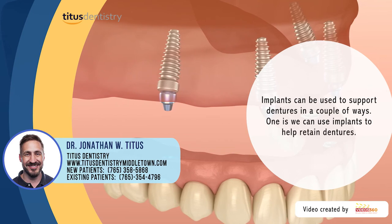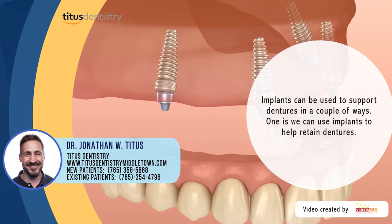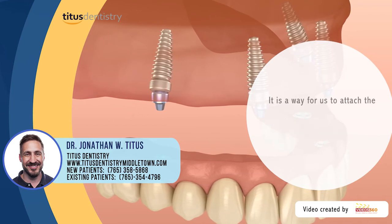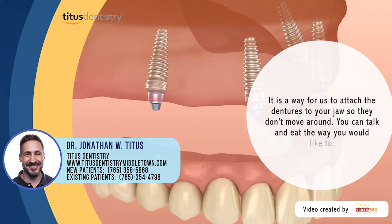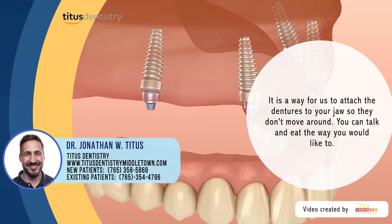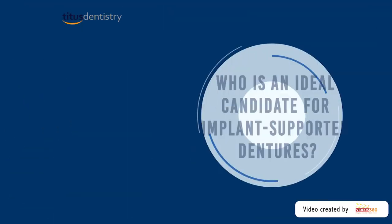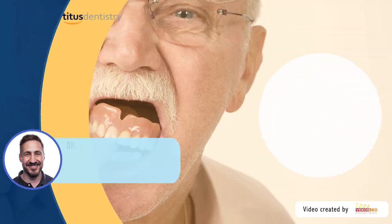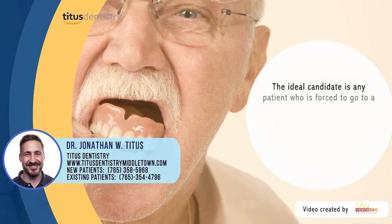Implants can be used to support dentures in a couple of ways. One is we can use implants to help retain dentures — in other words, keep them from coming out. It's a way for us to attach the dentures to your jaw so they don't move around, so you can talk and eat the way you would like to.